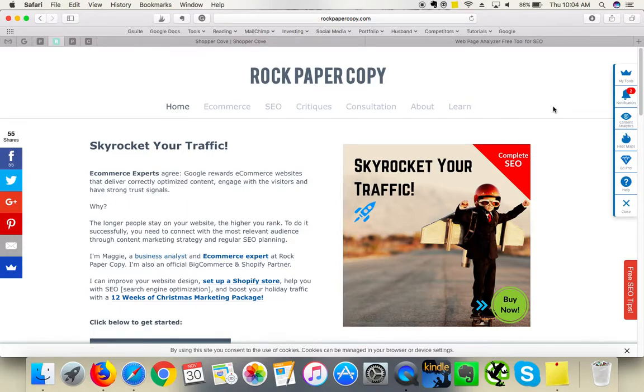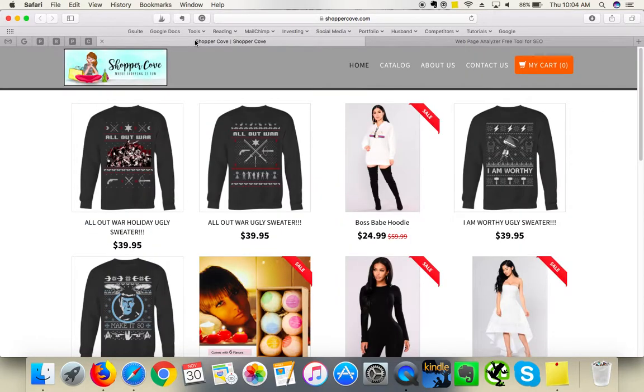Hey guys, this is Maggie from Rock Paper Copy and you can find us at www.rockpapercopy.com. We can help you with website optimization, redesign, and SEO, which is search engine optimization. In this video I am reviewing the website ShopperCove, and here we are on the homepage.